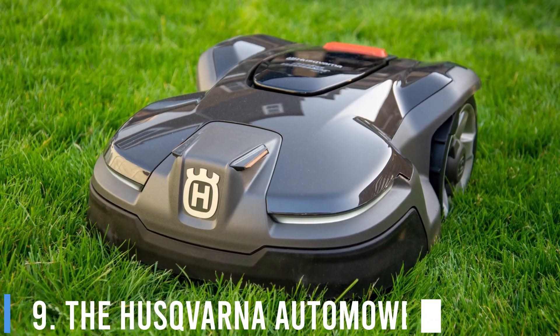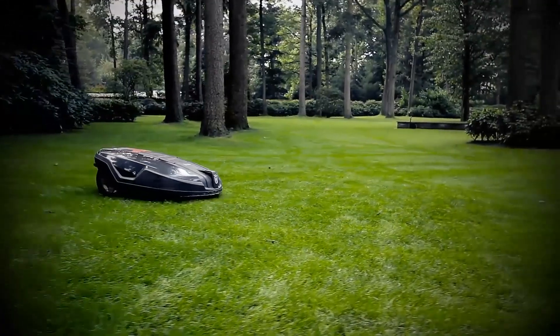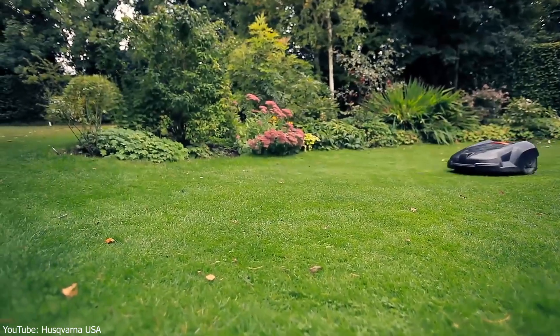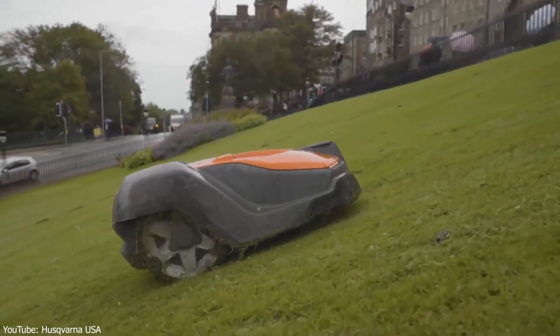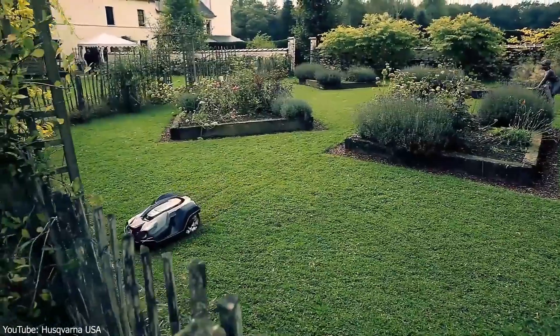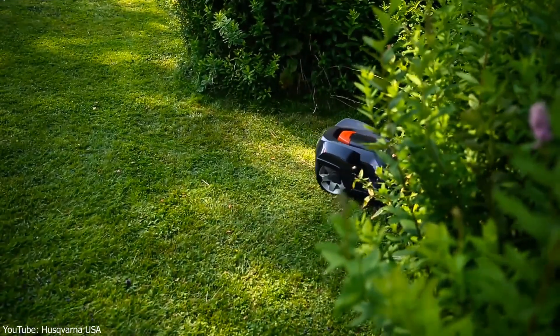9. The Husqvarna Auto Mower. We've all seen those automatic vacuum cleaners that wander around your living room autonomously. Husqvarna decided to take this concept and apply it to mowing your lawn as well. This handy autonomous mower cuts the grass while you take it easy. It's convenient, but it's pricey, with models costing around $1,400. Still, the thought of relaxing on the veranda with a cocktail while you enjoy the view of your garden and the mower does the hard work is quite appealing.